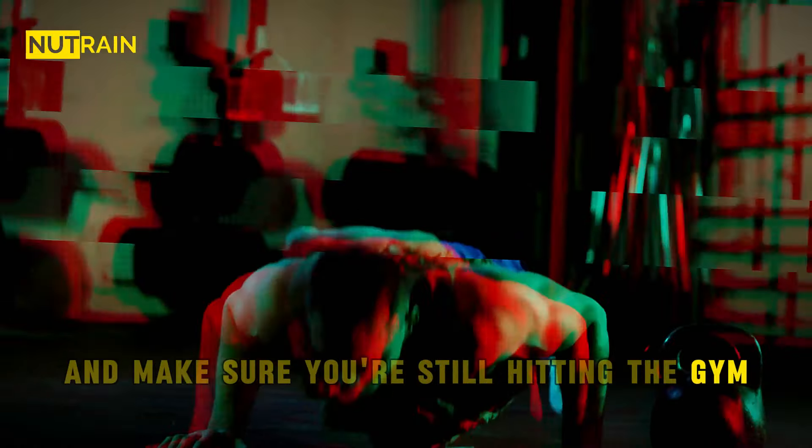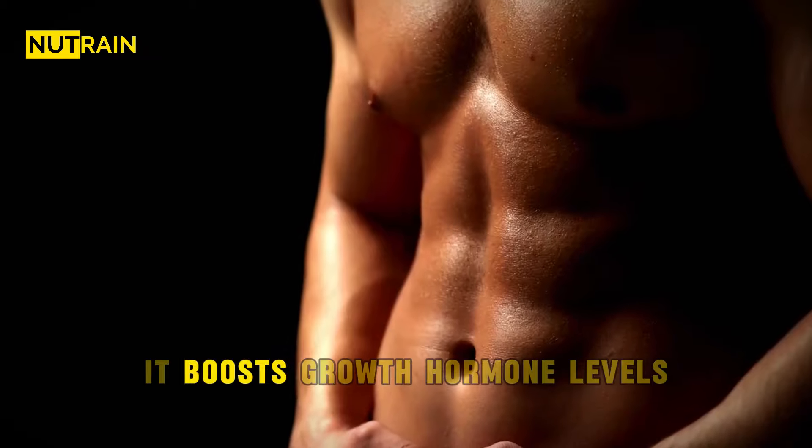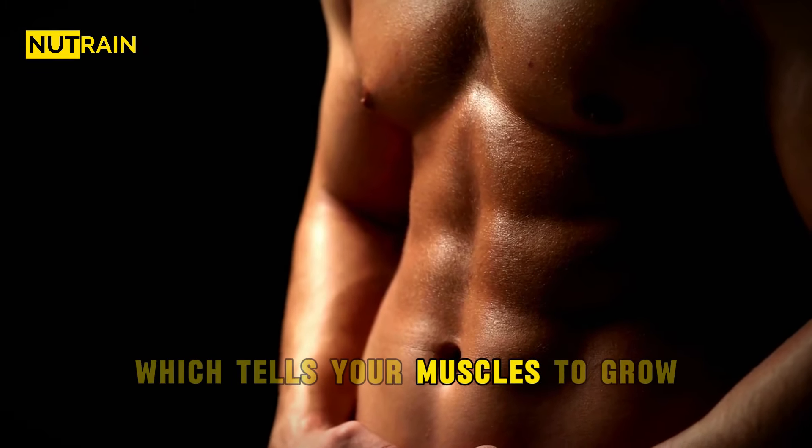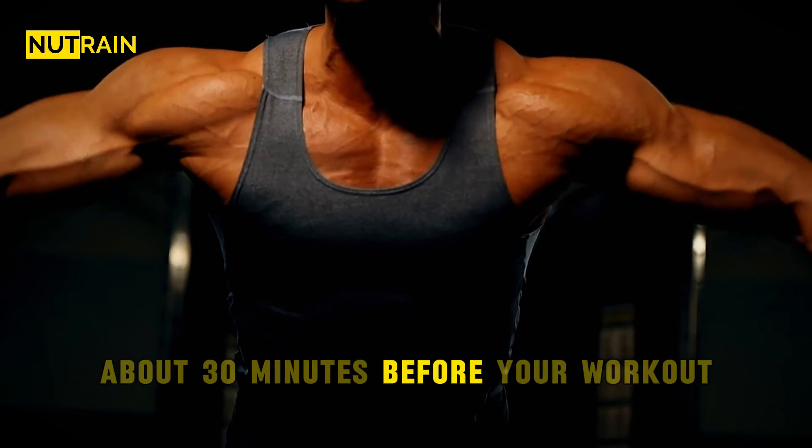Last but not least, let's talk about arginine. It's an amino acid that can amp up your muscle growth. It boosts growth hormone levels, which tells your muscles to grow. Aim for about 3 to 6 grams a day on an empty stomach, about 30 minutes before your workout.